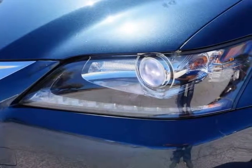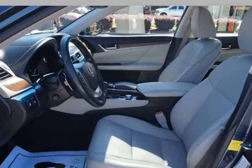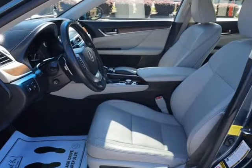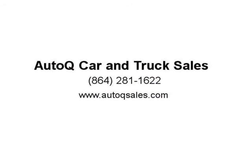Brand new tires, owner manuals present, 2 key fobs, bi-xenon headlamps, fog lamps, convenience keyless entry with comfort access key package, LED daytime running lights, front and rear sonar parking assist sensors.